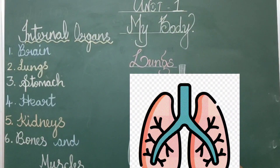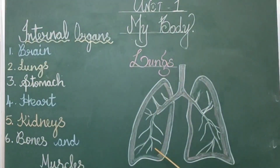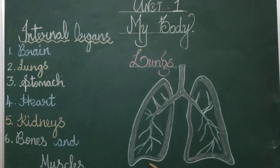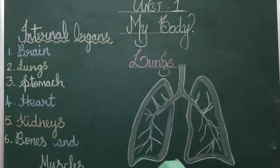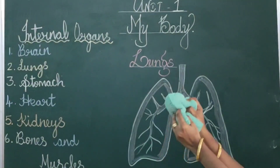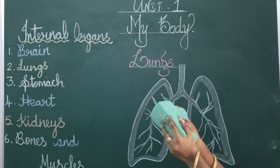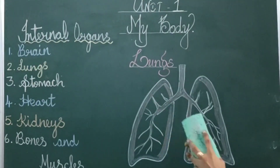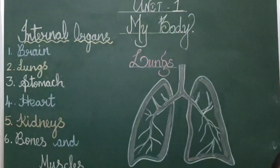The next organ is lungs. We have two lungs. They are a pair of spongy sacks located in the chest.